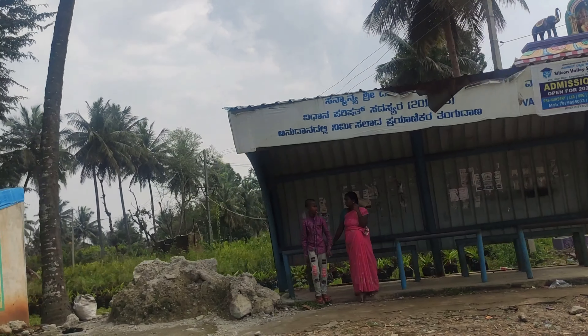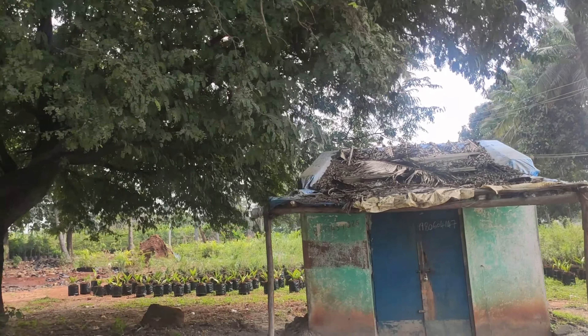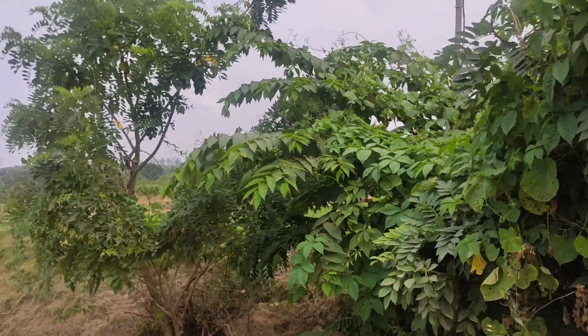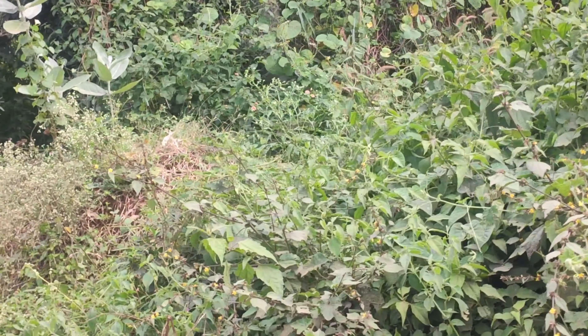One route goes via Kanakapura and Gaglipura. We are going to travel 4-5 km to reach this waterfall.